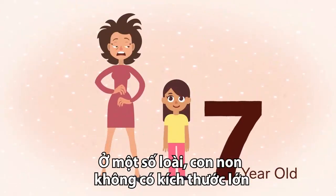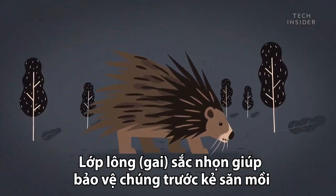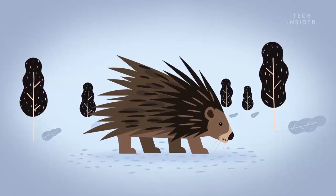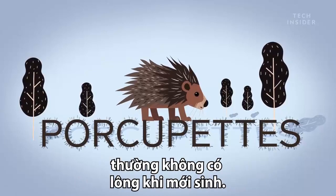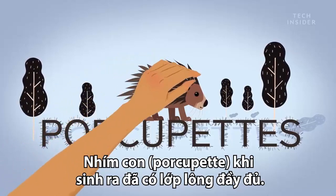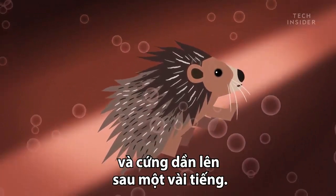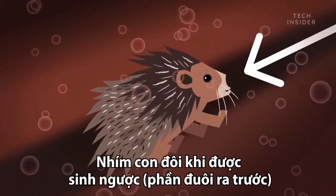But a baby doesn't need to be big to be difficult. Take the porcupine. Those sharp spines protect it from predators, but they're sometimes not so fun for mom. Baby porcupines, called porcupettes, are born fully quilled. Normally this isn't a problem for mom, since the quills are soft at birth and gradually harden over the next few hours. But complications can arise when the porcupines are facing the wrong direction, because their quills can get caught in the birth canal on the way out.